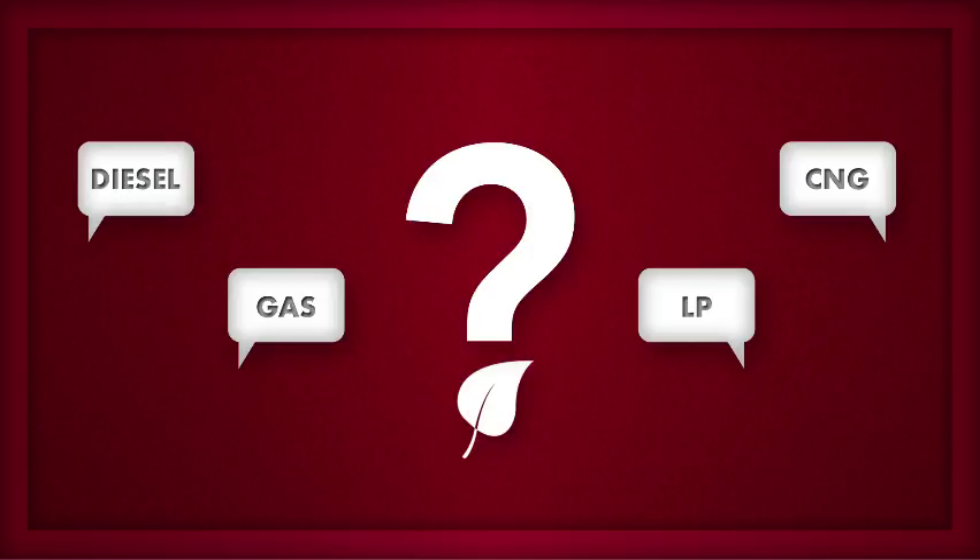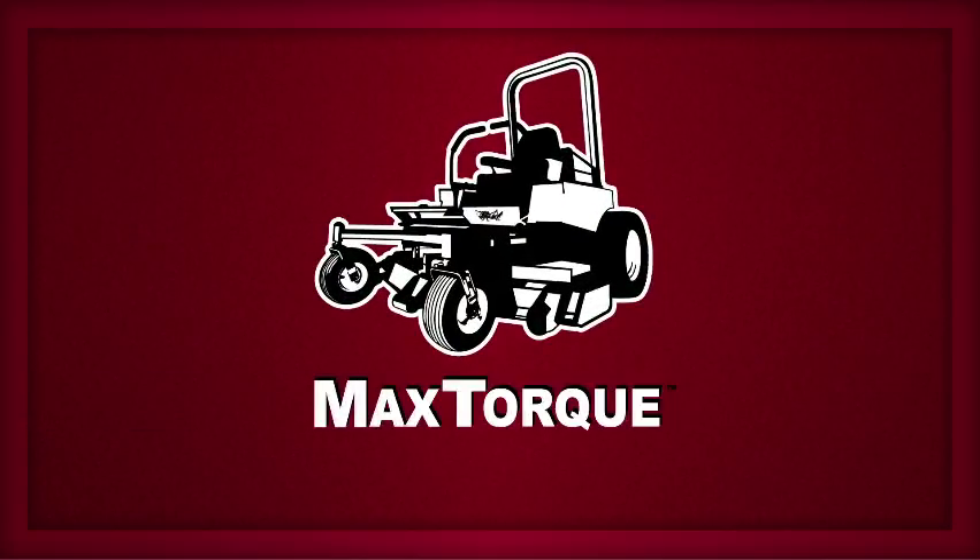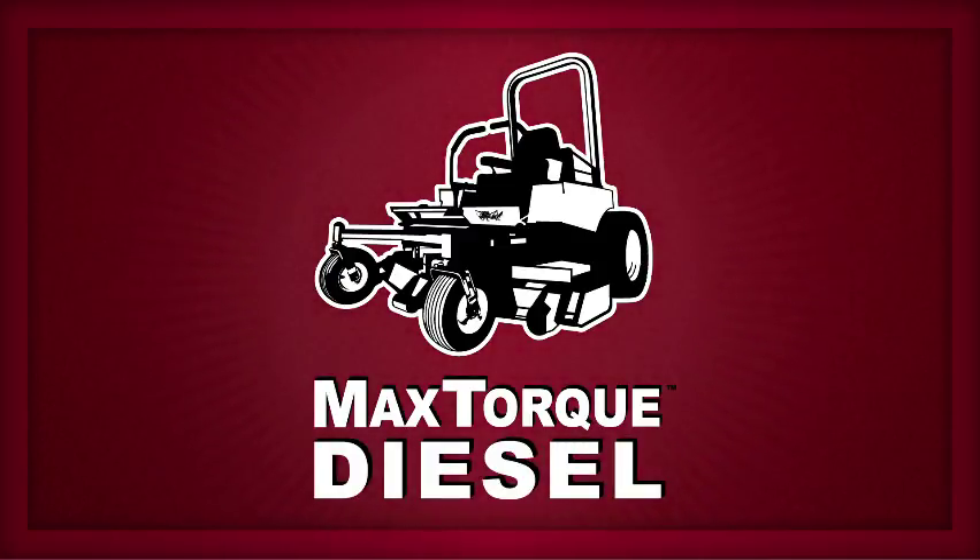Today's green industry is dedicated to reducing its carbon footprint. The question is, how to do it? Everyone seems to have an opinion, but deciding what's best for your business isn't always easy. That's why a Grasshopper MaxTorque diesel mower is a great place to start.